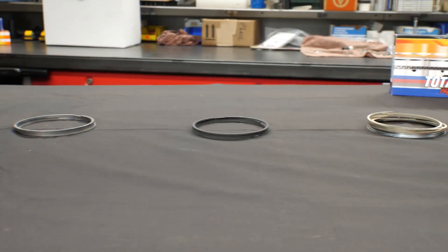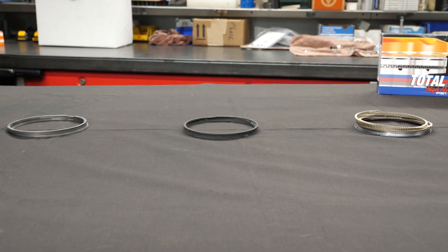Total Seal has always kind of been at the cutting edge — they're always pushing their product further and doing stuff that ultimately creates better performance for all the engine builders and racers out there. This is their latest thing with the gas-ported rings and the very thin steel ring. We're excited to put it in our small block Ford build here shortly. If you guys out there are looking for more information on a set of rings like this, please visit TotalSeal.com. Thanks for watching.